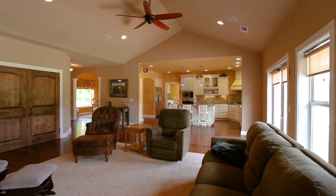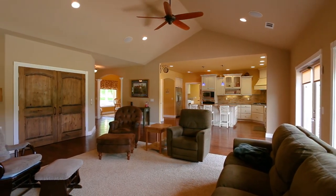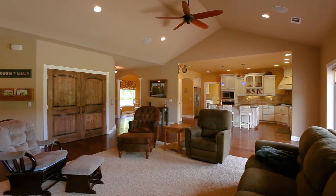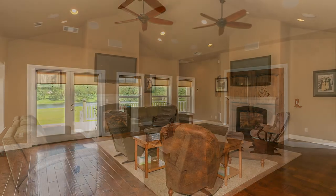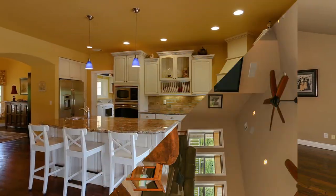Upon entering this farm-style country home, you'll be delighted to discover a spacious and bright living room that features high ceilings, large windows that let in plenty of sunlight, and a gas fireplace for warming up chilly evenings. There's also access out to the deck.